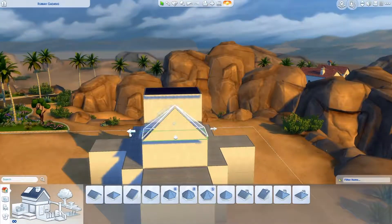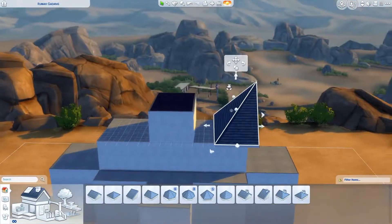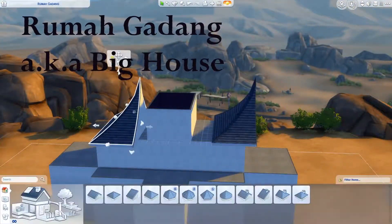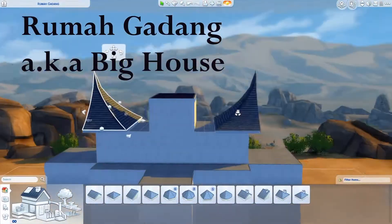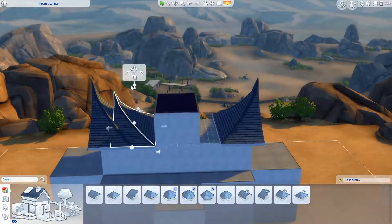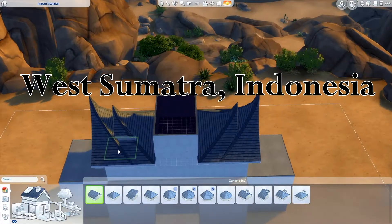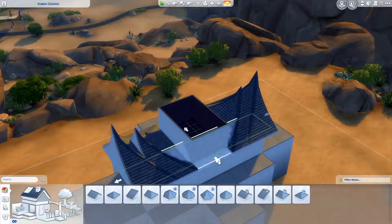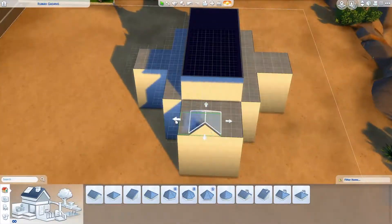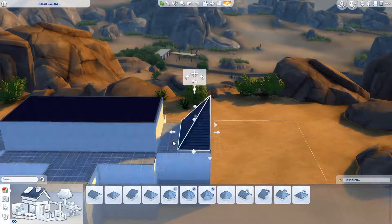First of all, let me introduce you to this beautiful building structure. This building is called Rumah Gadang, or in English, it means big house — literally big house. It is originated from West Sumatera, Indonesia. Rumah Gadang is also known as Rumah Bagoinjo, or in English, Spired Roof House.